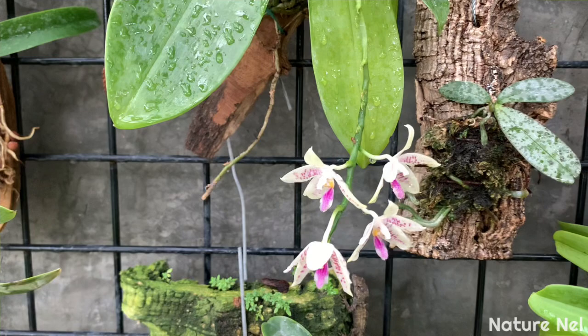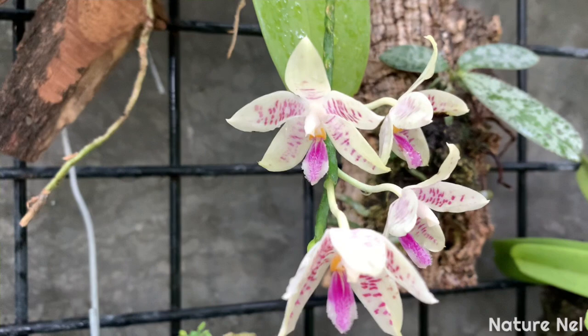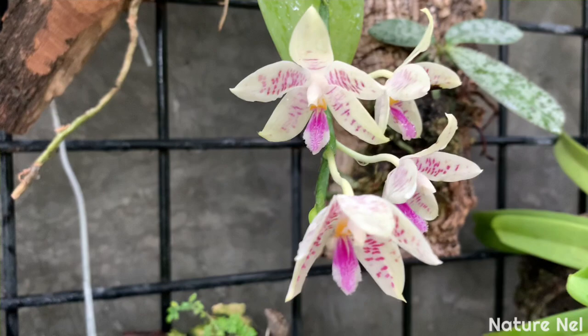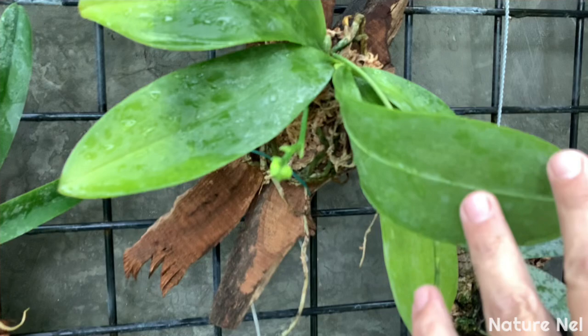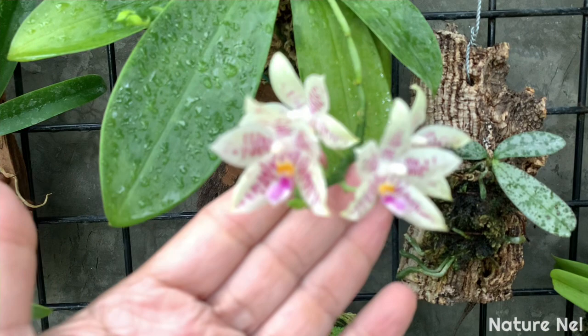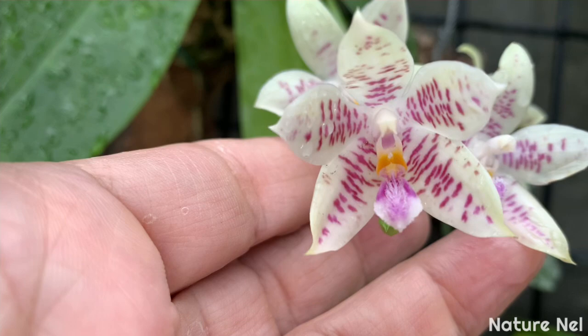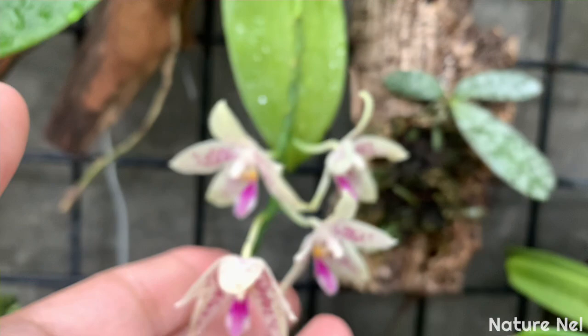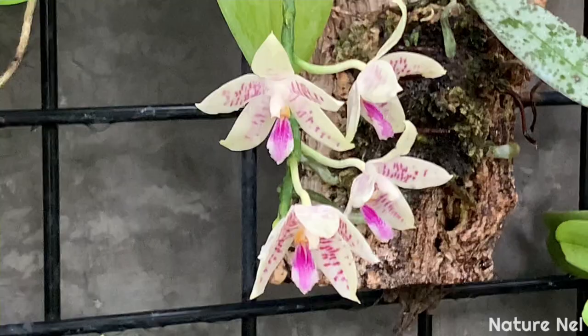This is the unknown Phalaenopsis - I believe it's a species. Some people tell me it's a Hieroglyphica, others say it's a Tetrapsis. If I have to pick one, I would pick Tetrapsis, only because of the multiple spikes it gives - just like the Ambonensis. The Tetrapsis comes in many different colors. You can see it's very cute with little patterns inside. I've christened this a Tetrapsis for now, until proven otherwise.